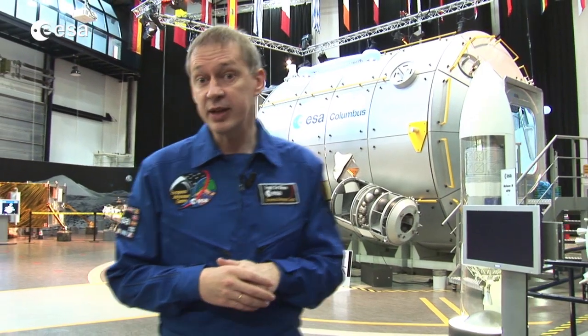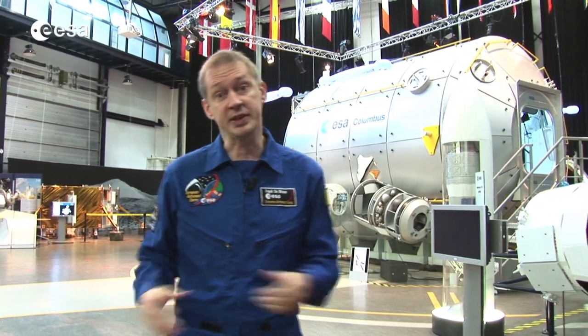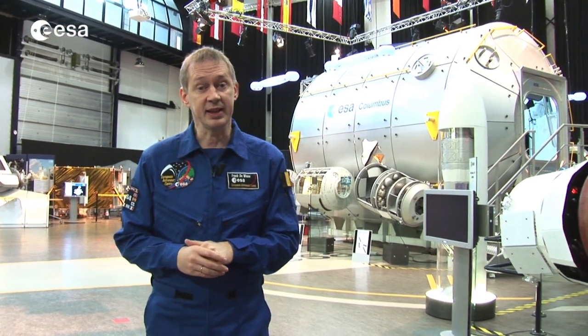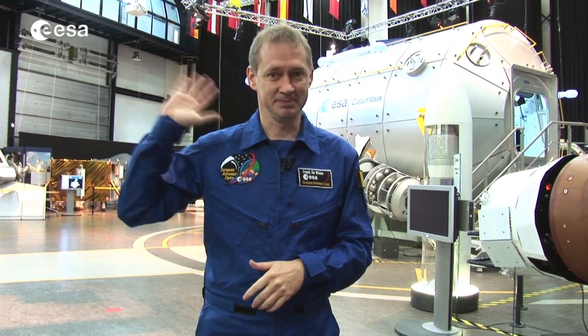And also for our European participants, they could visit our European Astronaut Centre or come here to our Technology Centre in Noordwijk, the Netherlands. So you see, a lot of opportunities to have fun and to really contribute to the future of our society. Please participate! Bye!